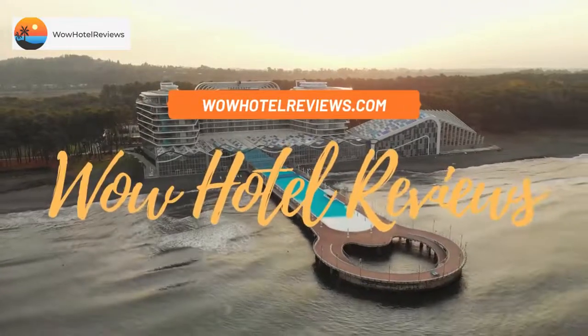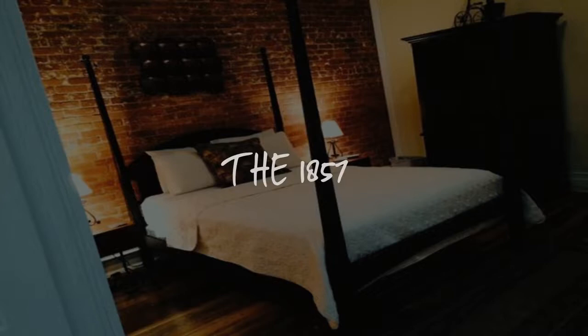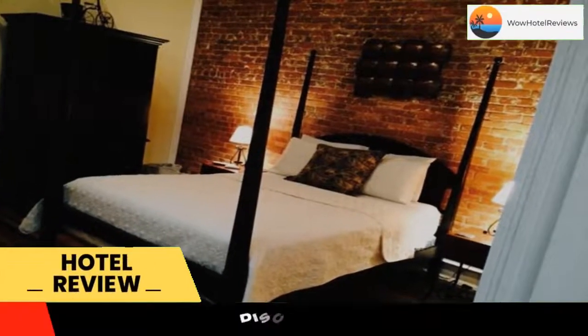Hello guys. Welcome to Wow Hotel Reviews. Today I am reviewing the 1857. It's a three-star hotel. Please use our booking.com link in the description to book the hotel and get special pricing.